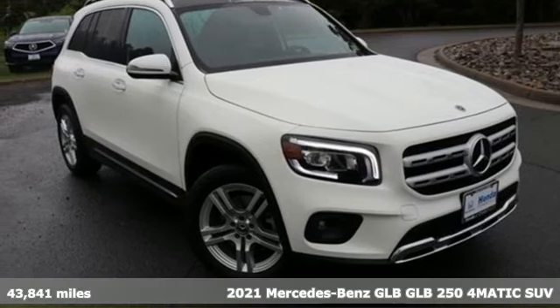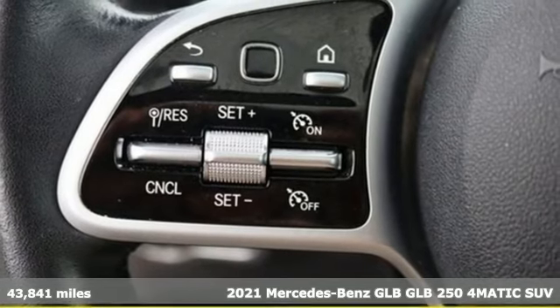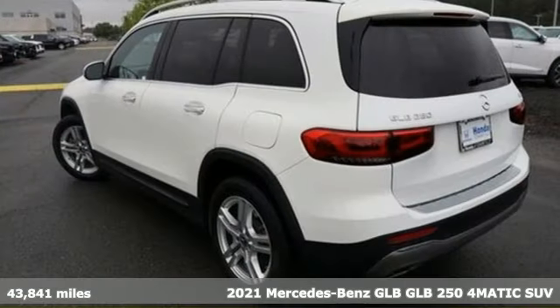It's a 2021 Mercedes-Benz GLB. Mercedes-Benz, an elevation of innovation, and it comes with all the amenities you need.